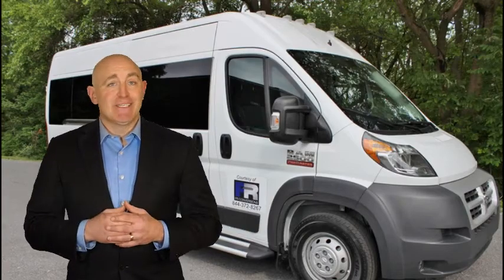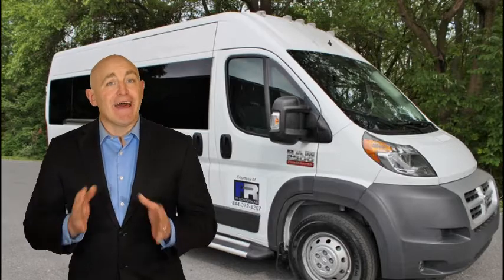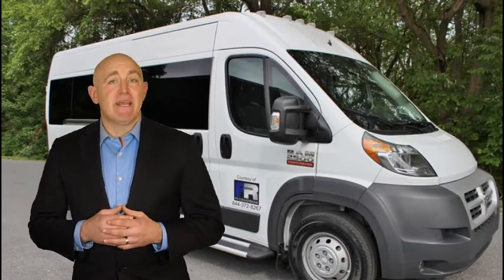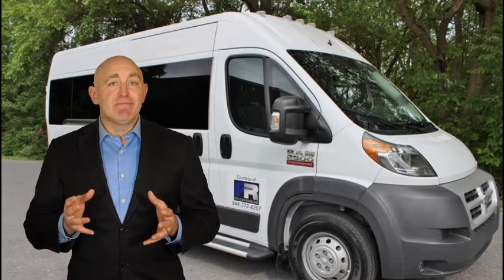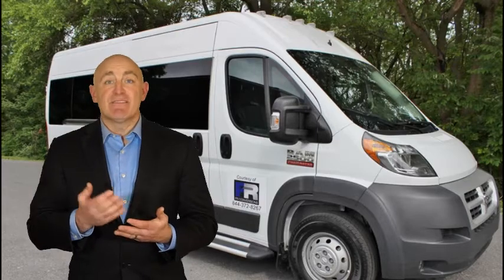There are many small businesses, including contractors and delivery companies, that can't operate without a work van. Sometimes though, the business outgrows the van's capabilities. The best option might be to simply upgrade the van or buy a conversion van that is customized for your business.